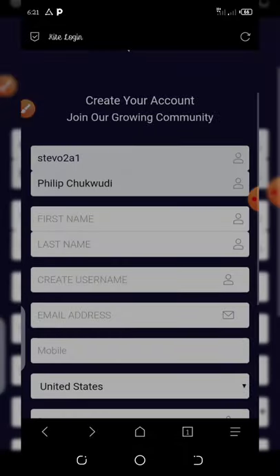Friends, to participate in this airdrop, first of all click on the link below this video description and it will take you to the registration page. All you need to do right here is to enter your first name.